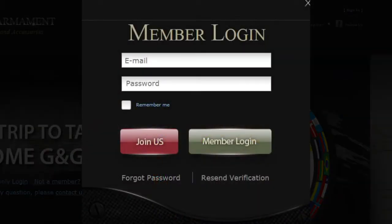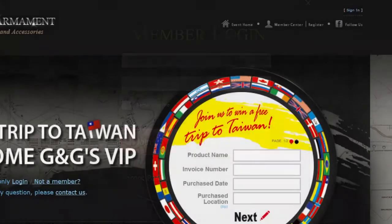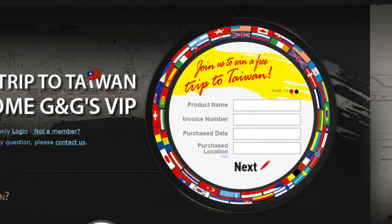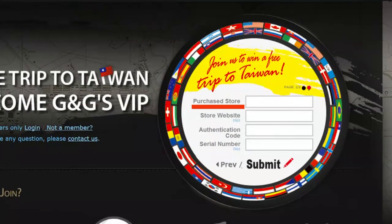First, become our member and log in with your account and code. Then register the following information: product name, invoice number, purchase date, purchase location, purchase store, store website, authentication code, and serial number. When entering these two sets of numbers, please enter them in the corresponding field.